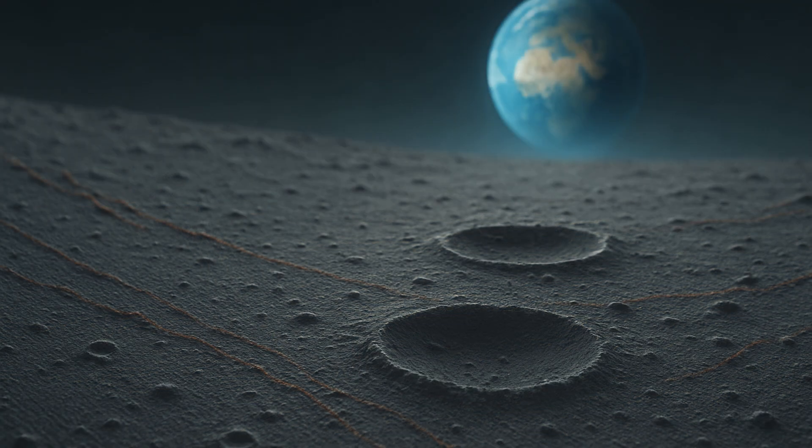This discovery challenges existing assumptions because both abundant oxygen and liquid water, normally required for rust formation, are largely absent on the Moon. On Earth, iron oxidizes when exposed to oxygen and moisture over time. The Moon's environment is harsh — hydrogen from the solar wind tends to reduce any oxidized iron back to its metallic state, thus preventing persistent rust.